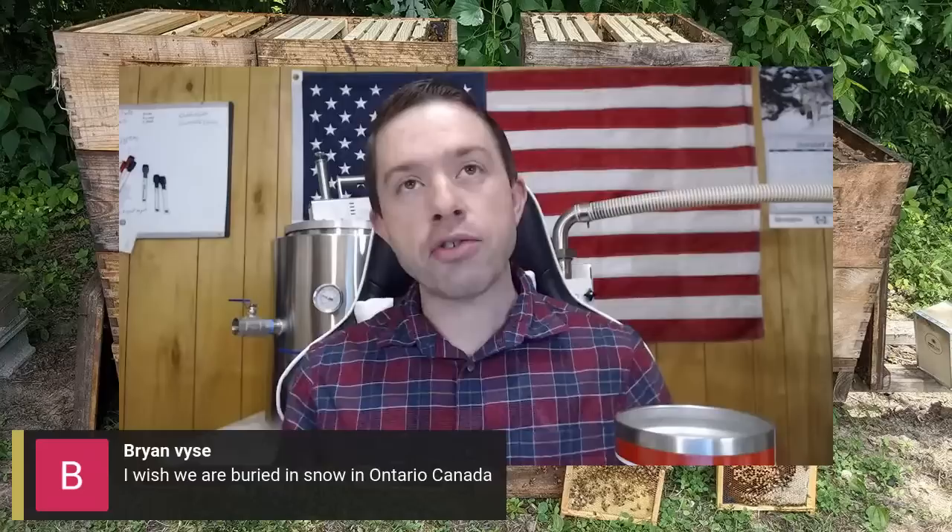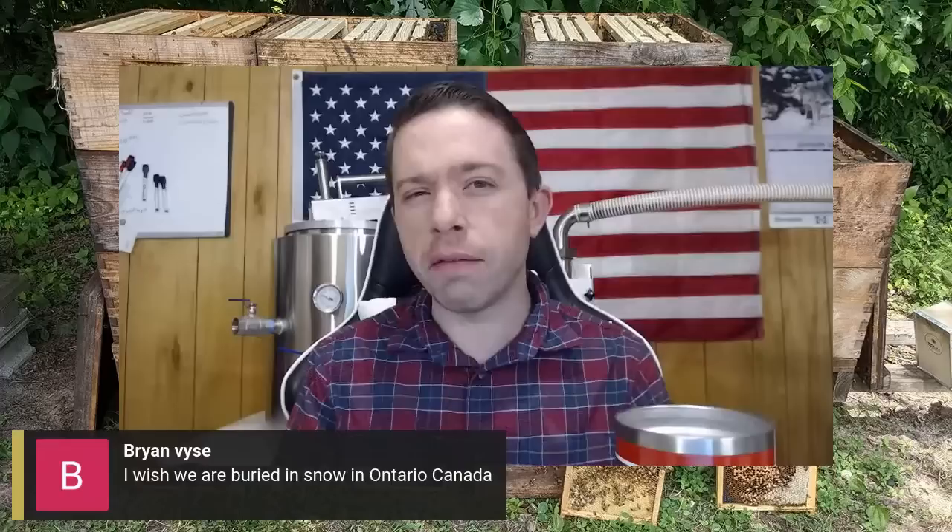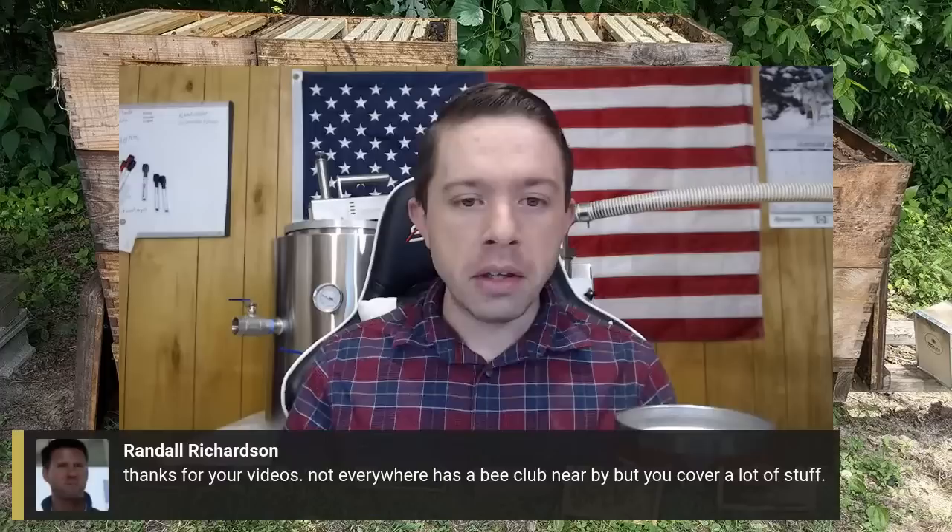Buried in snow in Ontario — yeah, it's quite a bit different down here in Tennessee. We're definitely early — about three weeks earlier than normal. The bees are ahead, so I'm starting to put nutrition to them. We actually fed our bees some syrup 10 days ago and they took the majority of it. It was extremely thick syrup — we don't normally do that. I wanted to test it out, primarily because I've always been told you can't do that here, but so far it's been working.